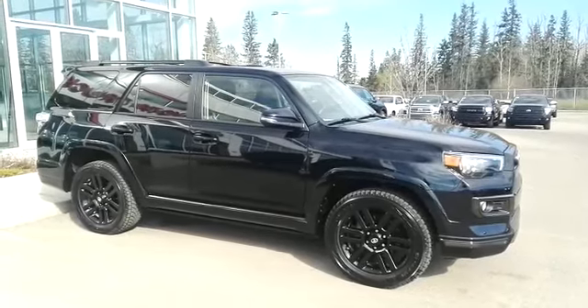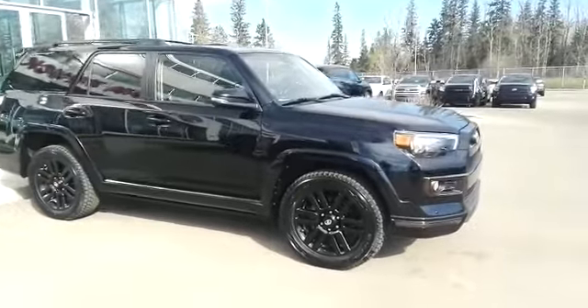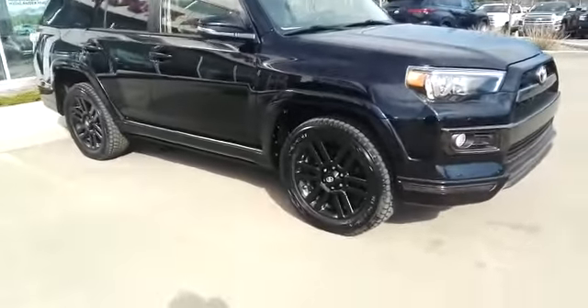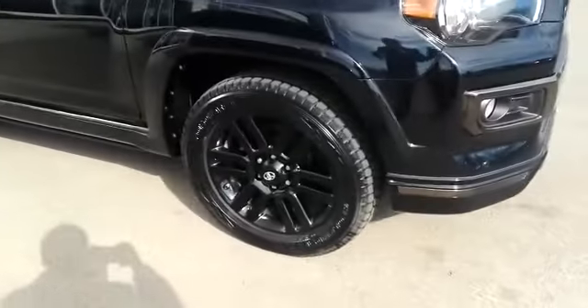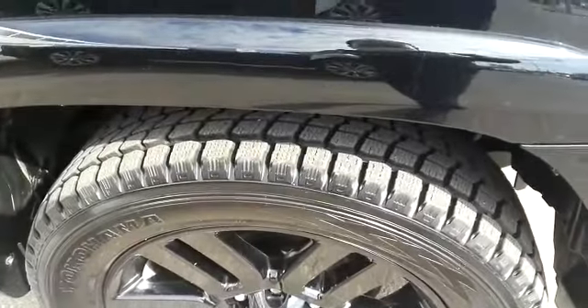Hi guys, this is a 2019 Toyota 4Runner Limited with a Nightshade package. It has beautiful rims and incredible tires.